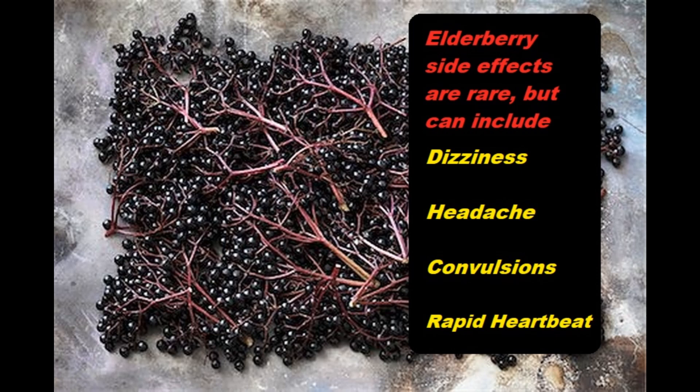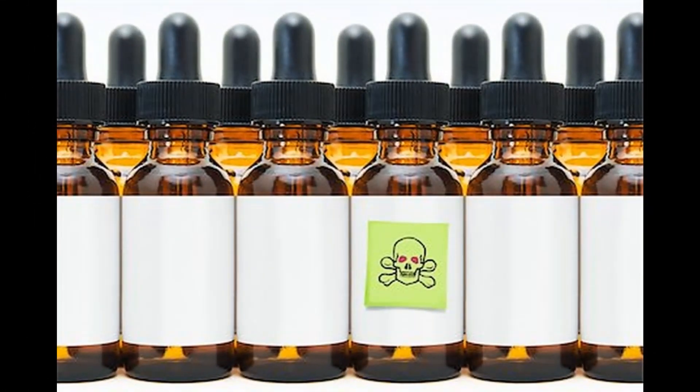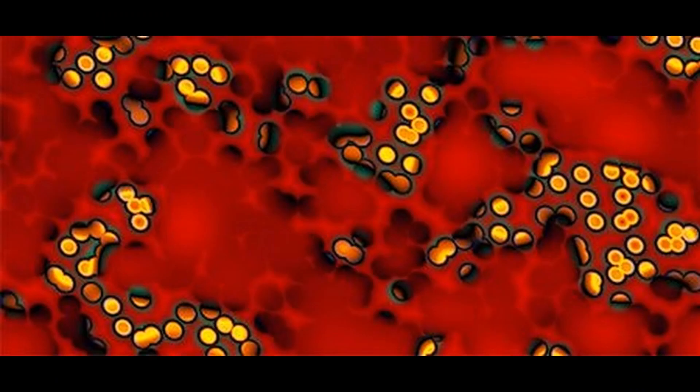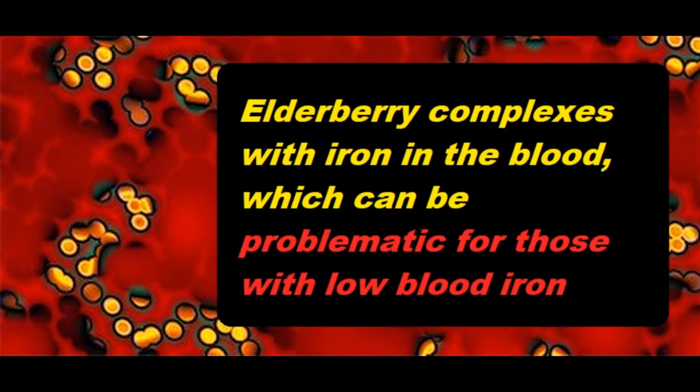If you are taking it as liquid, try a more moderate dose. The one part of the plant you should avoid is the stem of the elderberry plant, as it contains a large amount of natural cyanide. But the berries themselves, which are the most commonly used form for the immune system, don't have any cyanide at all, so they're safe. Elderberry should not be used by patients who have low blood iron, as the herb seems to form a complex with iron which may become toxic in the blood.